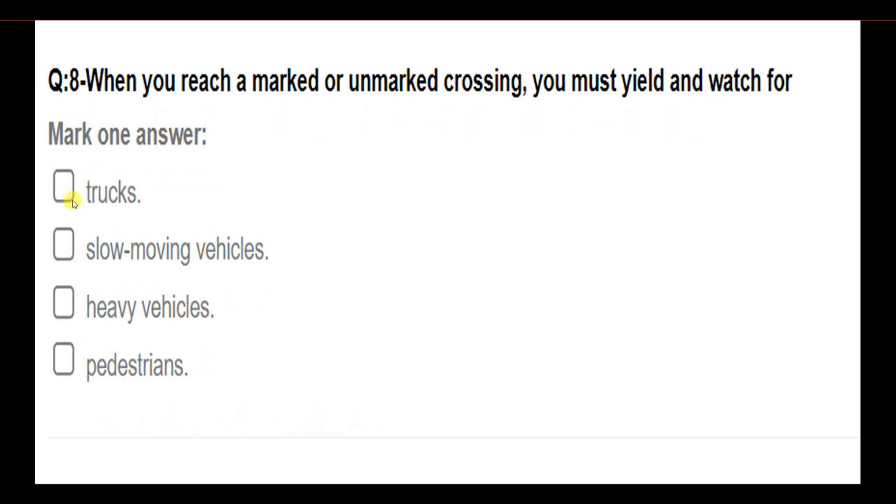When you reach a marked or unmarked crossing, you must yield and watch for pedestrians.